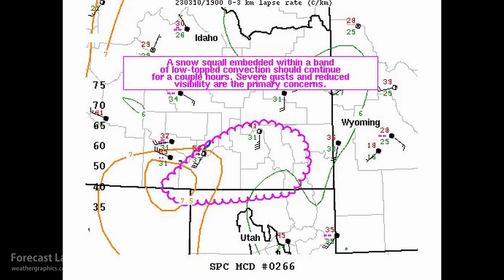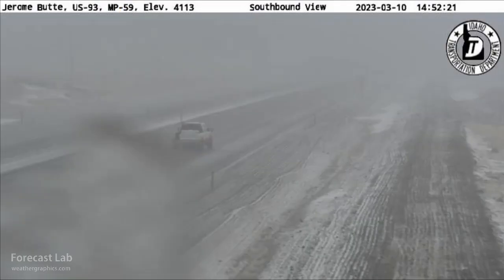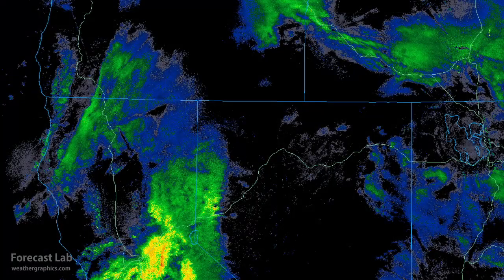SPC has been on top of this. This is from a mesoscale discussion talking about that snow squall, and it is creating some traffic problems around Pocatello. The area to watch is going to be Kimberly, located about right there. See that little flat part of the interstate? It's going to be right there on the left side.